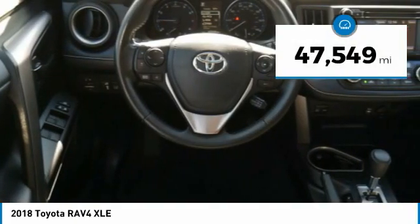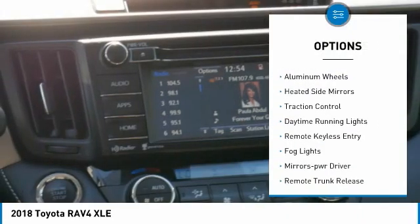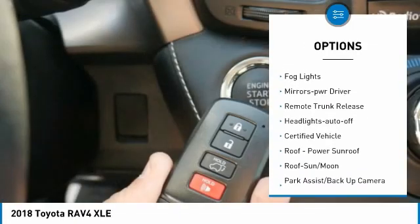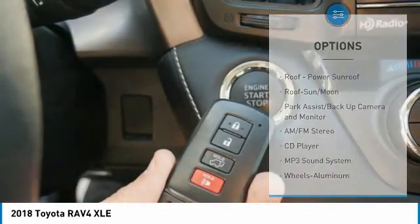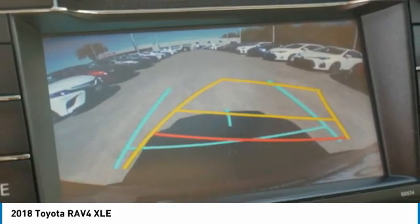This vehicle has less than fifty thousand miles. Here are some of this vehicle's great options: all-wheel drive, aluminum wheels, heated side mirrors, traction control, daytime running lights, remote keyless entry, fog lights, mirror memory, remote trunk release, and headlights auto off.